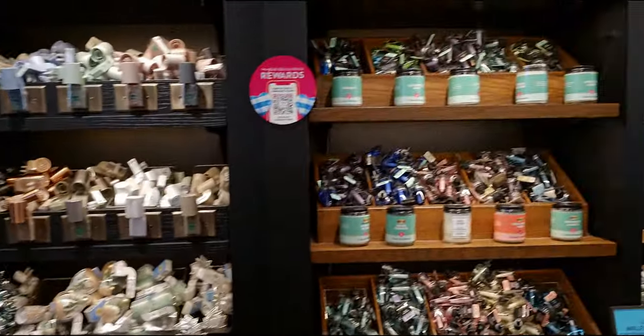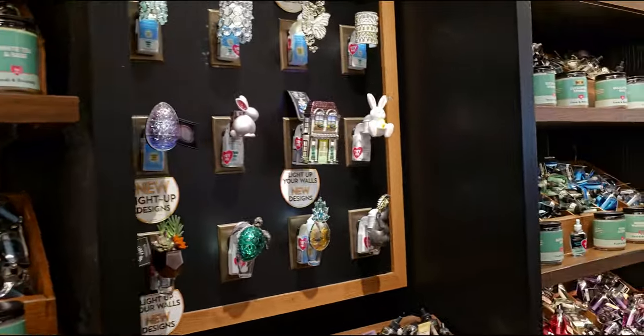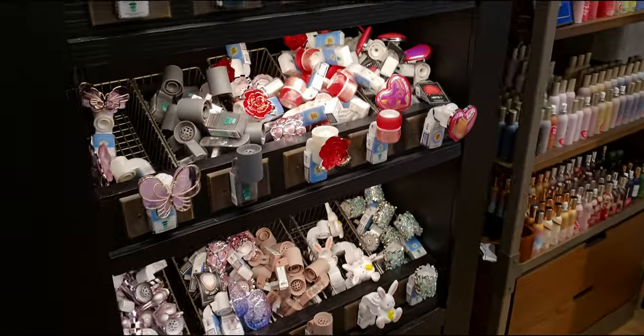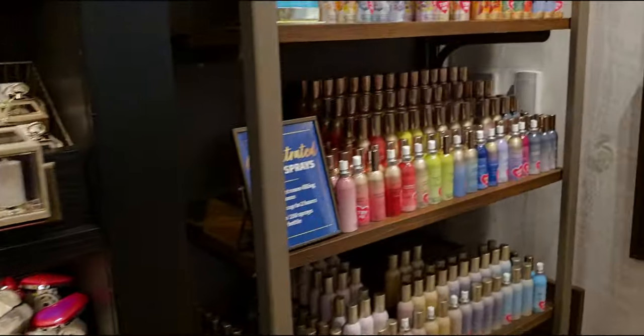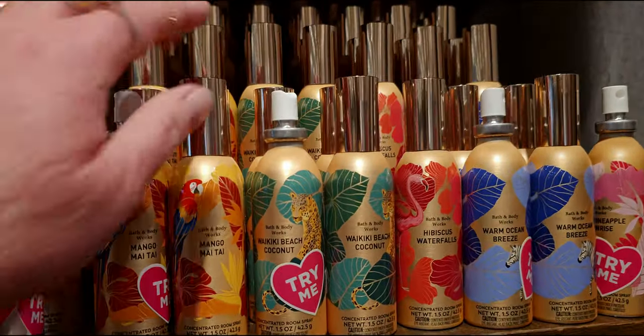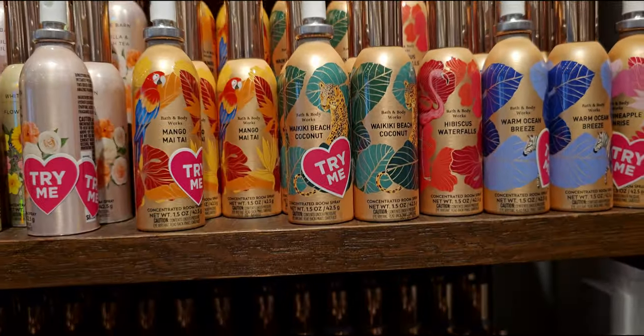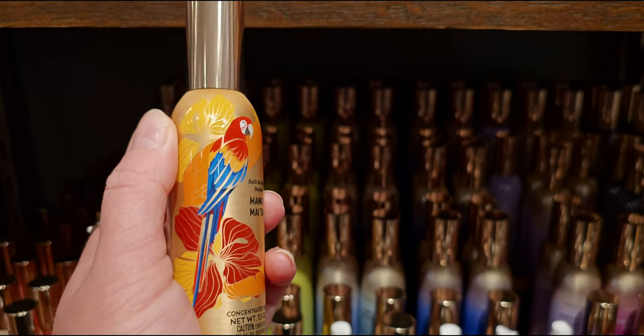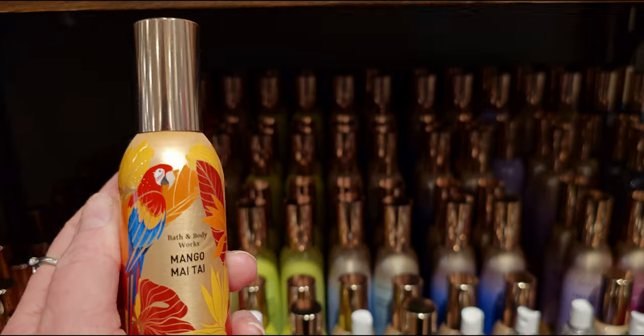Let's see what's over here — wallflower plugs. I want to quickly show you that wall again. Lots of choices there for Easter, spring, and summer. And then the tropical concentrated room sprays — I just love this gold packaging. It's like looking at gold. Gold is my favorite in jewelry.